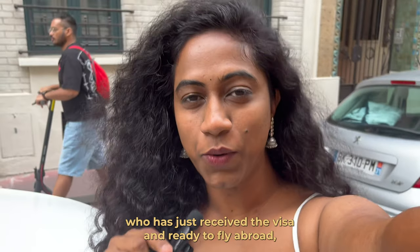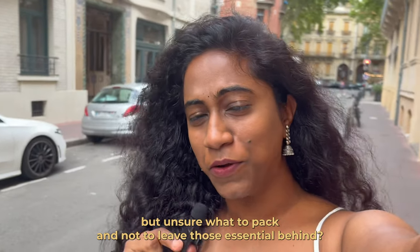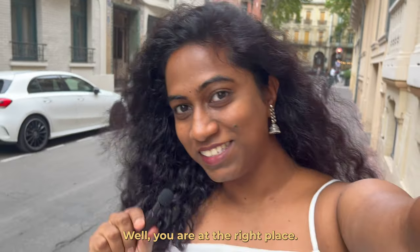Are you an Indian student who has just received their visa and is ready to fly abroad, but unsure what to pack and not leave those essentials behind? Well, you're at the right place.